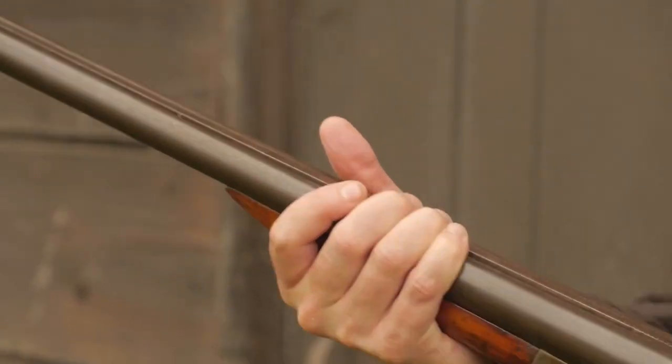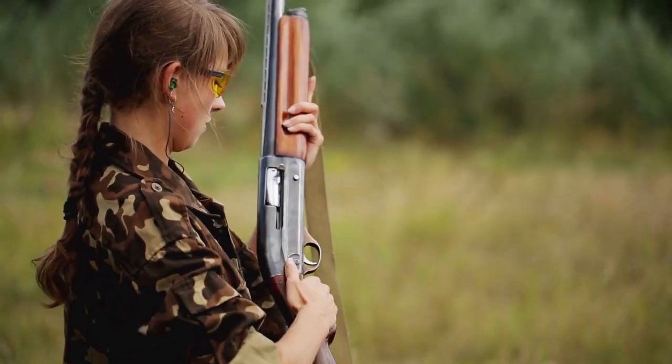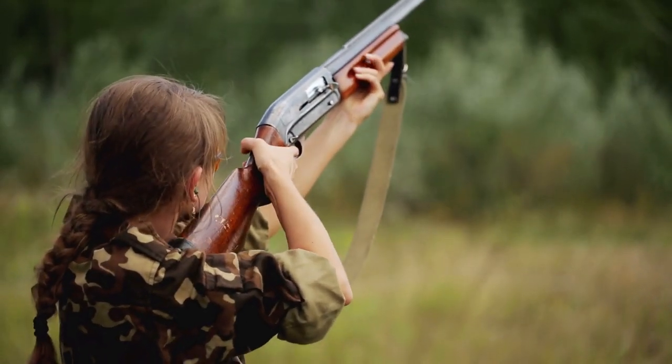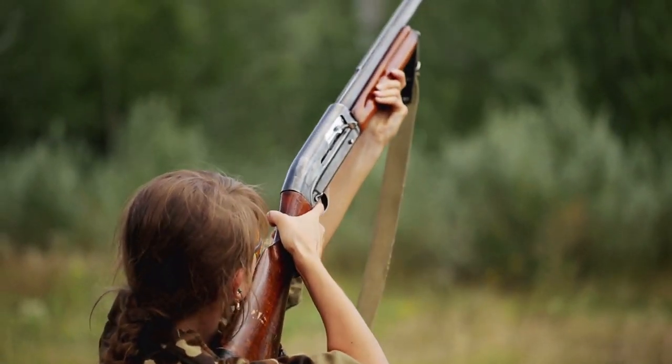There you have it guys — some of the finest 28 gauge shotguns you can find for hunting or for clay shooting. They're light, dependable, have a nice look, and they shoot without having a strong recoil. If you like this content, consider giving us a thumbs up and subscribe to our channel so that you do not miss future videos. We'll see you next time, and until then, have fun.